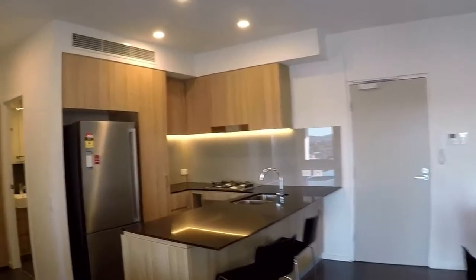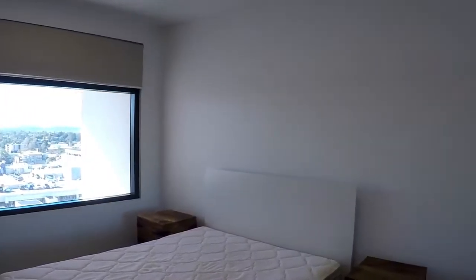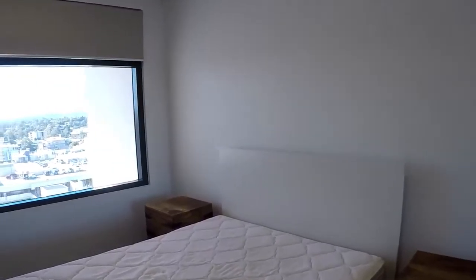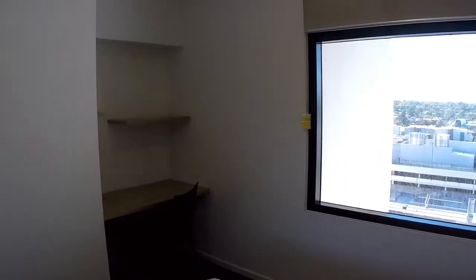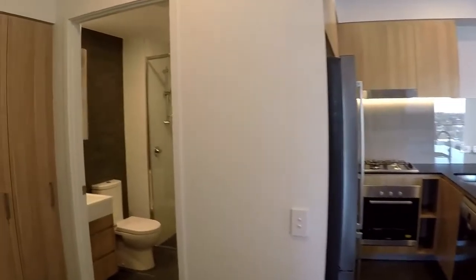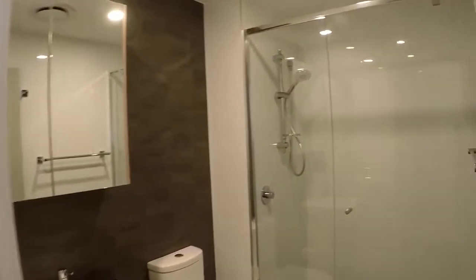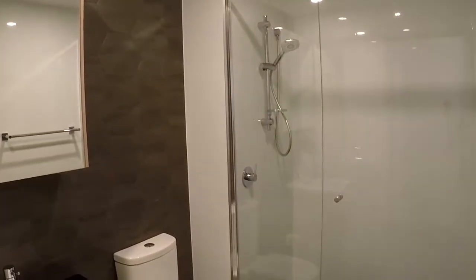The bedroom is a good size and it also has a built-in desk and built-in wardrobes. There's a queen size bed and bedside tables as well. Between the bedroom and the bathroom there's a European laundry with a washer and dryer. Stepping into the bathroom, which is very bright and fresh, it includes the vanity and toilet as well.